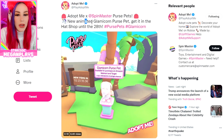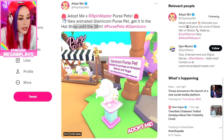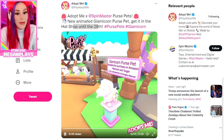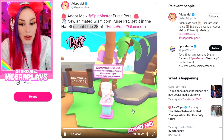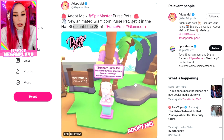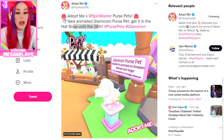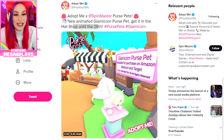Adopt Me Spin Master Purse Pets — Animated Glamicorn Purse Pet — get it in the hat shop until the 28th. We literally have a week until next Thursday to get it, and then they will swap it out for the Halloween update. You do not want to miss out on this because it's going to have very, very high trade value since it's only in the game for a week. It's not going into item rotation — this is a standalone item — so you're really going to want to get your hands on them, especially it being the second animated purse Adopt Me has ever added.